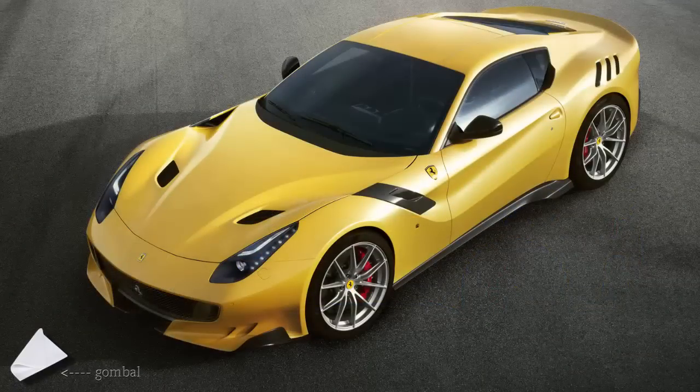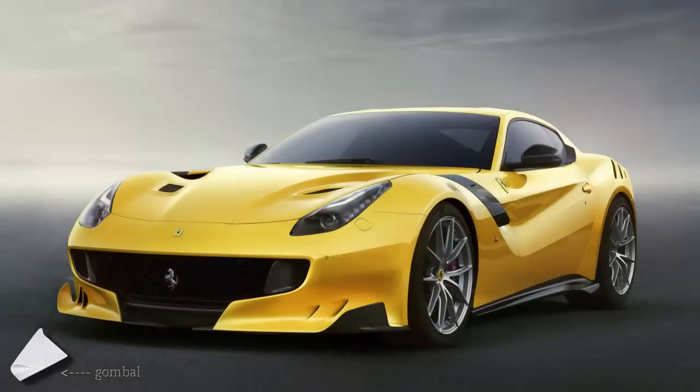Ferrari has focused on three key areas while developing the F12 TDF: engine, aerodynamics, and vehicle dynamics. As a result, the new car is the superlative of the F12 Berlinetta series in terms of acceleration, road holding, and agility.